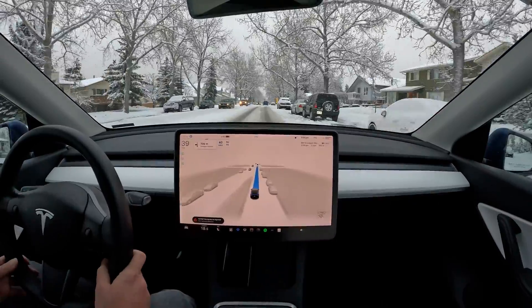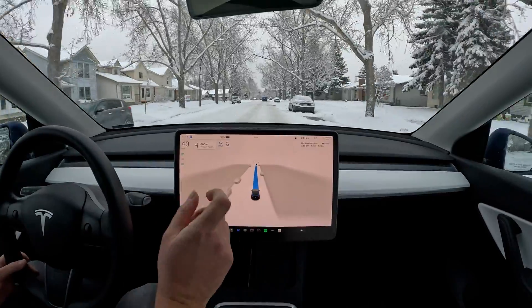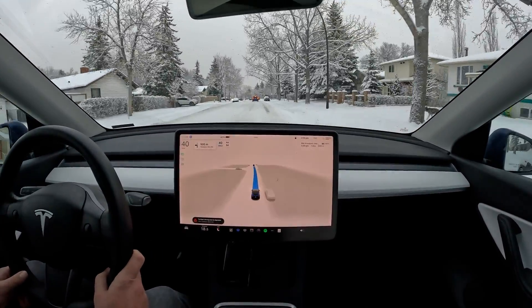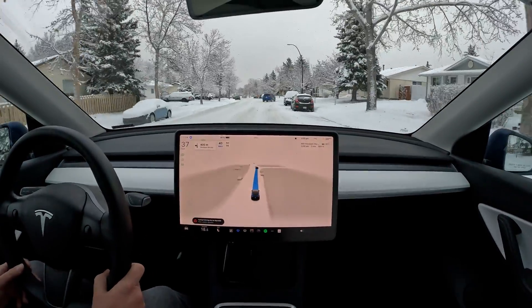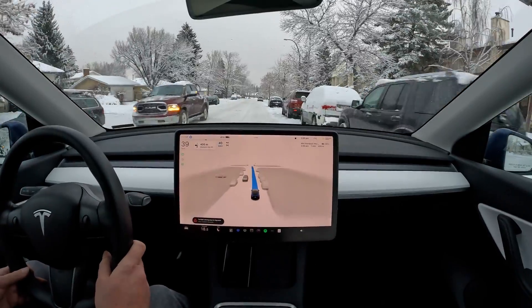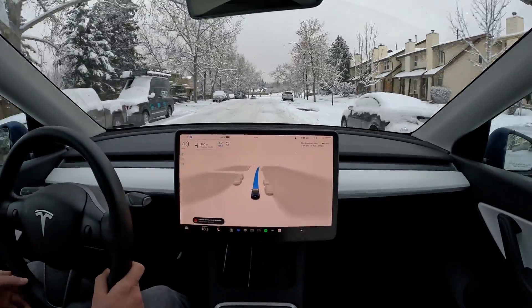Let's see how it does with the snow racked up — we're getting too close to the curb there. It kind of just missed the curb right there. I was about to disengage, but it took a little bit of a left. Snow banks — when it goes up to 20 centimeters like this — make it hard for FSD to know the real boundaries of the road. That's basically the biggest issue with driving on FSD with snow. Other than that, it does a great job.